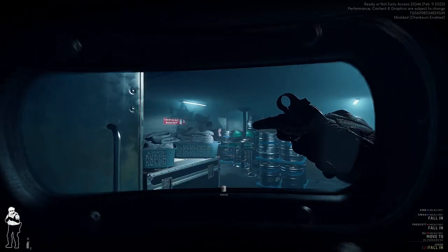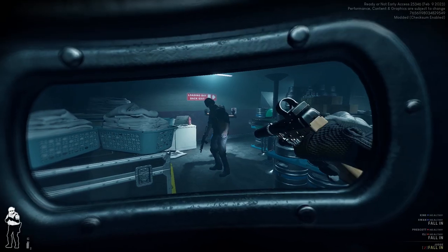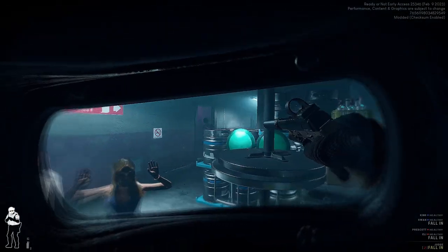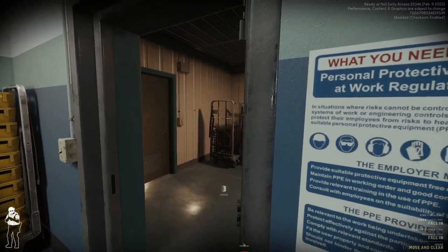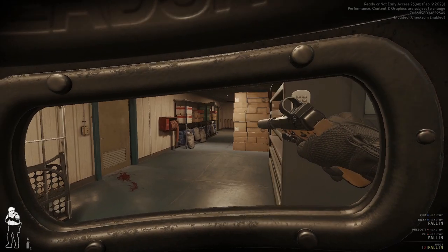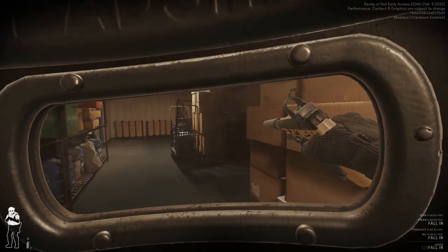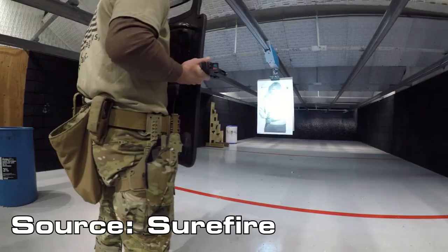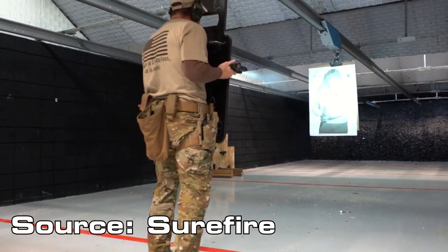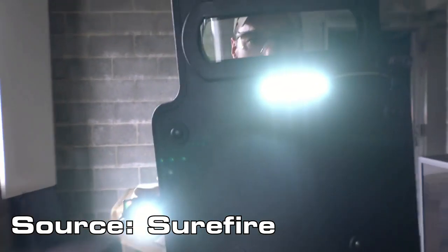There are several factors that determine how useful a ballistic shield will be. The first is coverage — a shield must be large enough to protect the officer from fire. It must also be light enough to be maneuvered. The viewport must be wide enough for an officer to maintain as much peripheral vision as possible. Additionally, a light that is usable while on the shield is a big advantage, providing the means to see in dark areas as well as blind someone who is potentially armed.